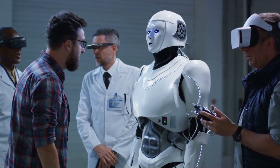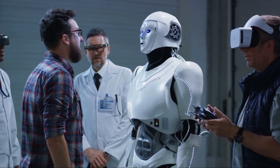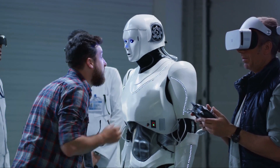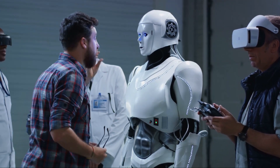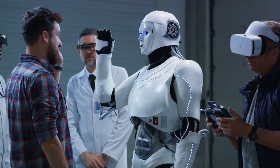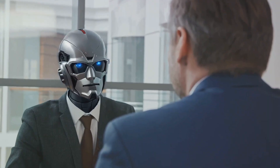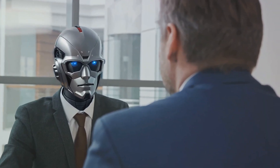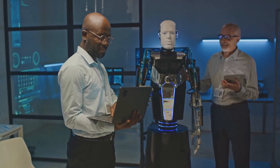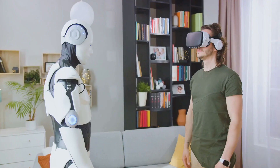Then there's the question of practical application. On a stage or in a controlled environment, Optimus can strut its stuff. But can it adapt to the unpredictability of the real world? Can it navigate a cluttered room, pick up a delicate object, or handle a surprise like a pet running across its path? These are real-world scenarios that Optimus and other humanoid robots need to master. Experts have expressed mixed opinions on the design and functionality of Optimus — there's a lot of skepticism, and rightly so, as the world of humanoid robots is uncharted territory.